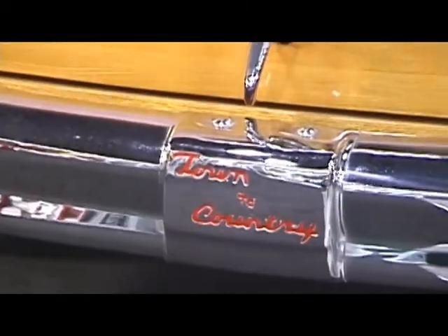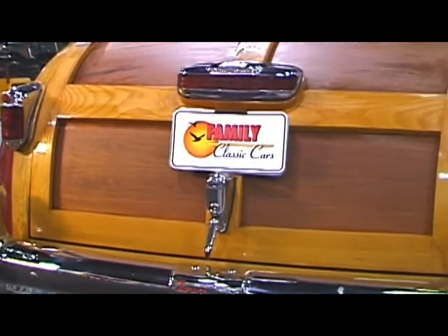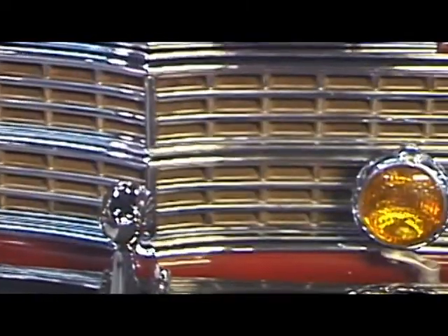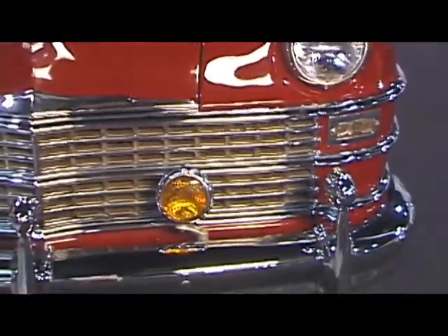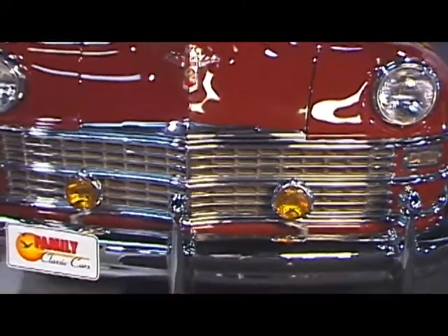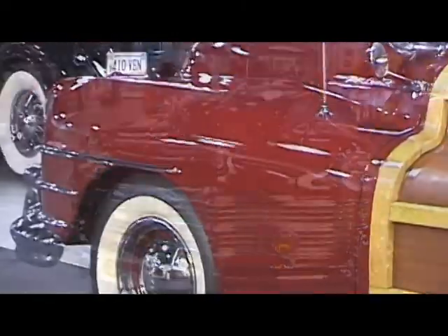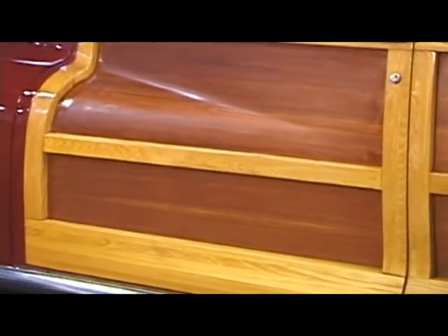Family Classic Cars is pleased to offer this 1948 Chrysler Town & Country Woody. Chrysler introduced the Town & Country line for their post-war selection, featuring sedans and convertibles. Selling new in 1948 for more than $3,400, they were expensive, but well constructed and made quite a statement. The name Town & Country comes from the front end representing town and the wood-paneled rear portion representing country.